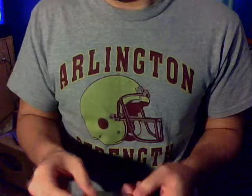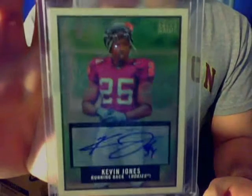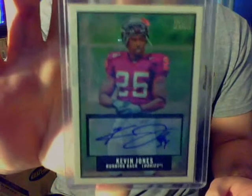I told you guys I got two rare Kevin Jones on the way. I also wanted to show you this one — this was that Kevin Jones Topps Magic auto that I had stuck in the bubble mailer and couldn't get out. Here's just a better look at it, because it was all taped up last time you guys saw it. So there it is — the Topps Magic Kevin Jones Auto, short printed at 25, for the Kevin Jones PC. Sweet card, love that card.